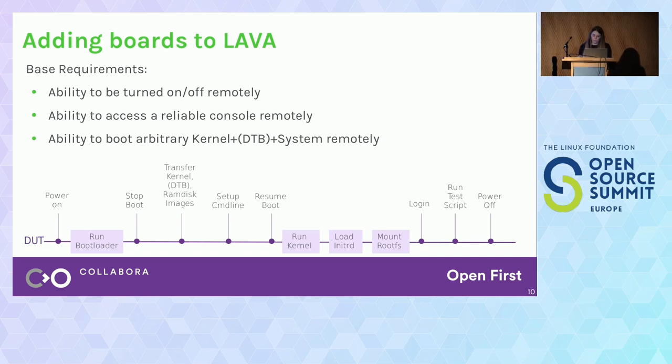In order for devices to work in LAVA, we need to fulfill some base requirements: the device will need to be able to turn on and off remotely, we will need access to a reliable text output console such as a serial console, and we're going to need to be able to load a kernel, device tree, and whatever else we need remotely.